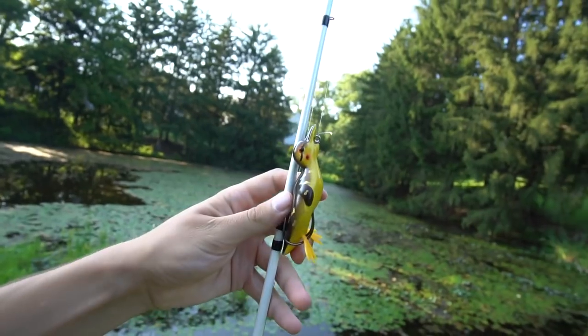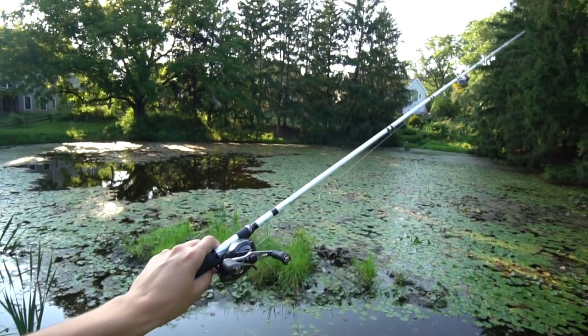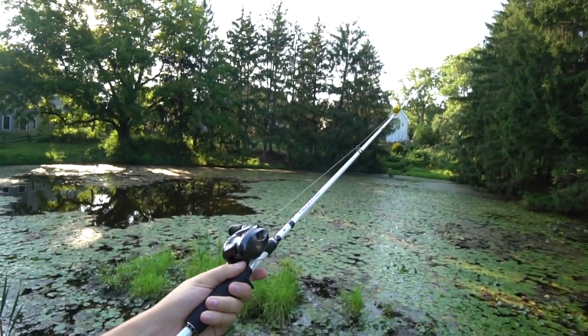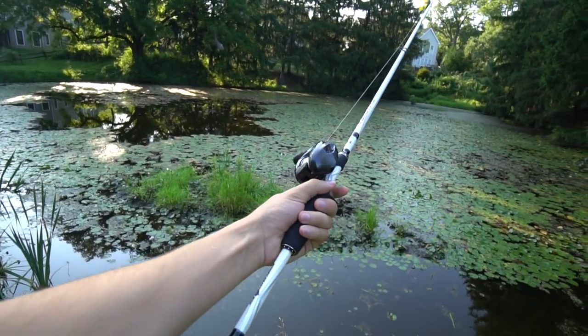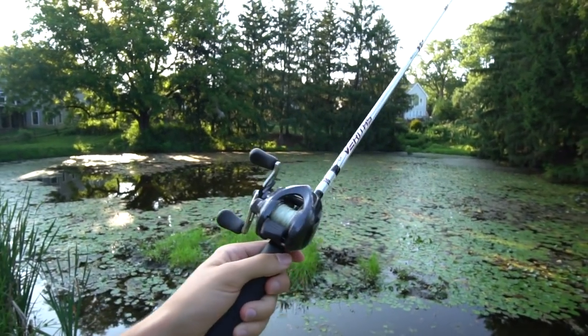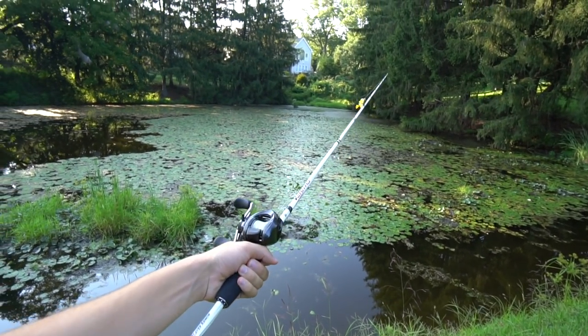I mean, look at this freaking lure — I would have never picked up anything like this, but we're gonna have some fun with this today. Actually, before we start, let me show you guys — this is a brand new rod I just picked up. Unfortunately my other bait caster snapped at the tip, so this is a little brand new rod right here. This is the first white rod I've ever owned. Let me know in the comments below what you think.